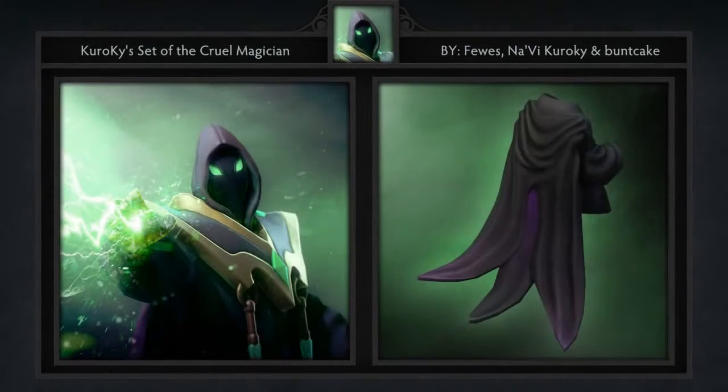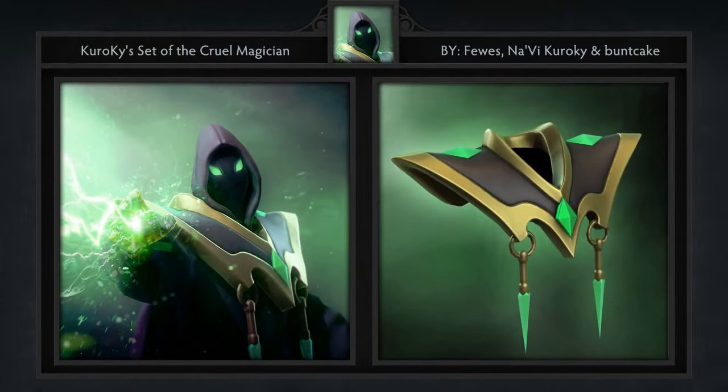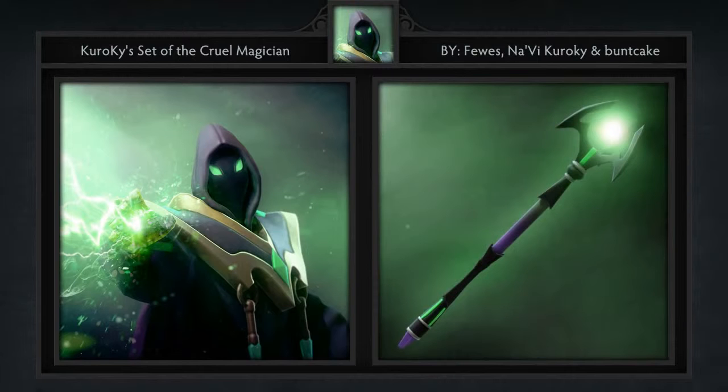Next is Kuroki's set of the Cruel Magician for Rubik, created by Fuse, Bundcake, and Kuroki himself. It comes with 4 items including a hood, robe, shoulder pads, and a new staff. There's nothing too crazy about this set, but I think that's why I really like it. It's very clean and the hood gives Rubik a kind of demonic look, which is a nice change of pace.